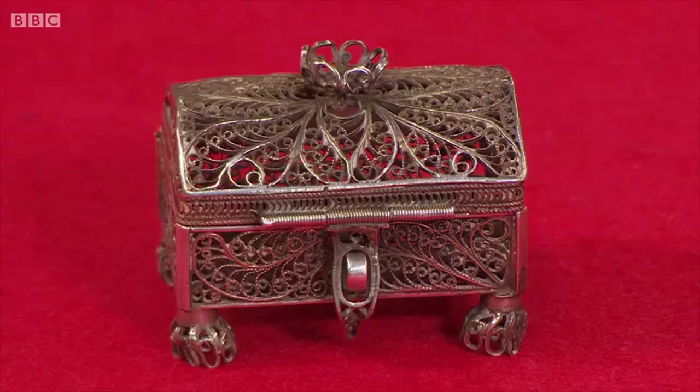They've got some promising items. The red's kicking on with this filigree casket. Do you like that? I really like it. You see lots of this sort of stuff made in India, but this is Russian. It's nice work. It's well made. It's got age too.